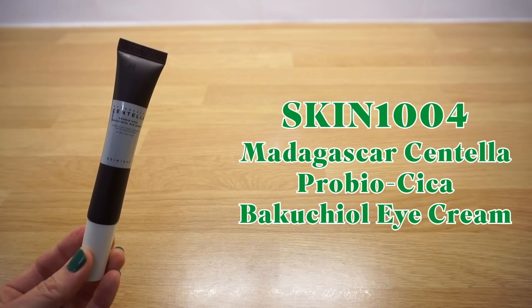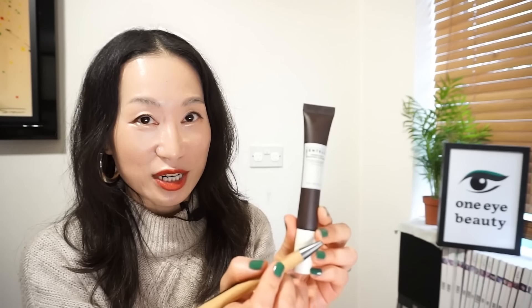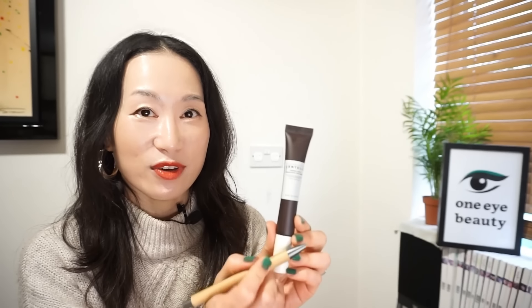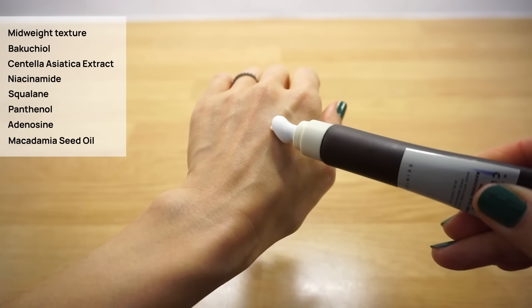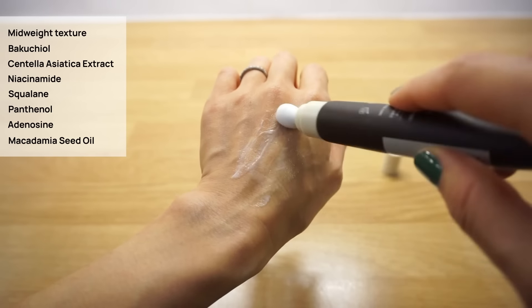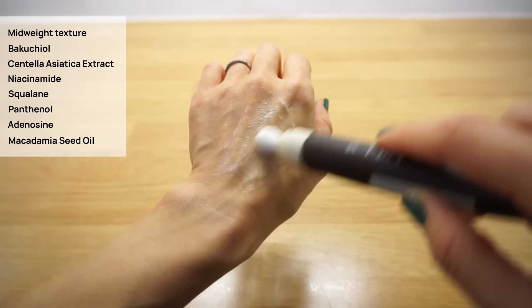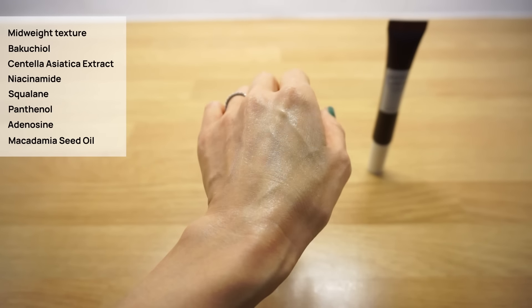Skin 1004 Madagascar Centella Pro Bio Cica Eye Cream. Another of my favorites from the Pro Bio Cica line. If you've seen my previous Korean eye cream ranking video, you know I'm very particular about texture. I dislike anything too lightweight that can easily get into my eyes — this has a perfect texture that glides easily without that issue. It's a fragrance-free mid-weight eye cream infused with Acutiox (a gentle retinal alternative), Centella Asiatica, niacinamide and squalane, offering anti-aging, brightening and hydrating benefits. A solid pick for a gentle anti-aging eye cream.